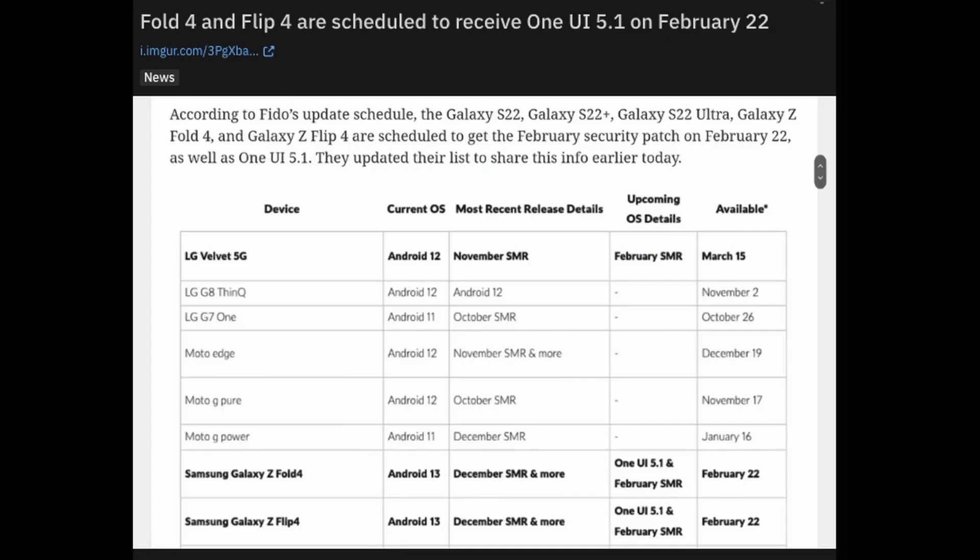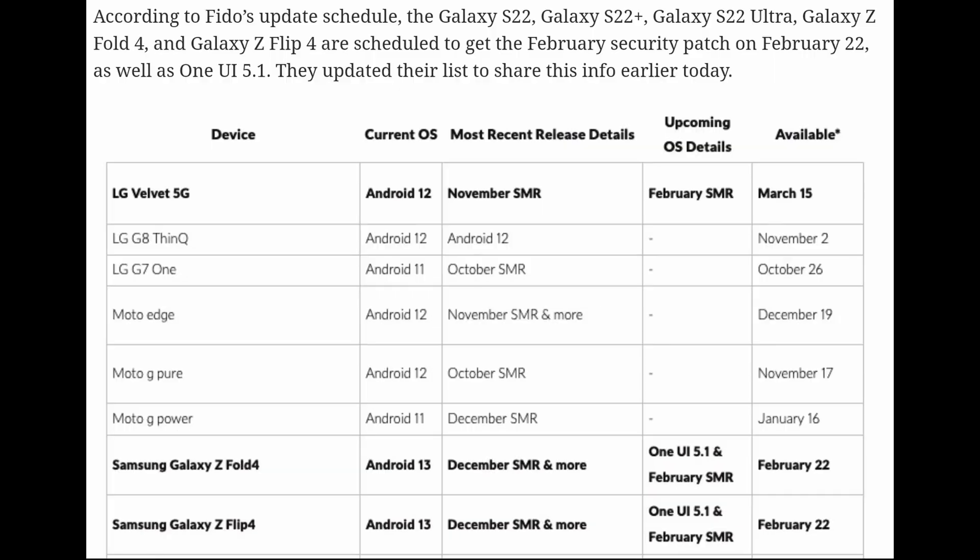Our first story of the day is about when One UI 5.1 is going to hit the Galaxy S22 series of phones and Galaxy Z Flip 4 and Fold 4 devices as well. Looks like the information coming out — aka super soon, I'm talking about 10 days from now. According to Fido's update schedule, the S22, S22+, S22 Ultra, Galaxy Z Fold 4, and Flip 4 are scheduled to get the February security patch on February 22nd as well as One UI 5.1. They've updated their list to share this information earlier.